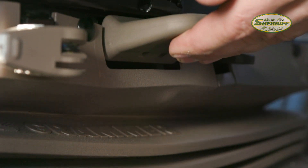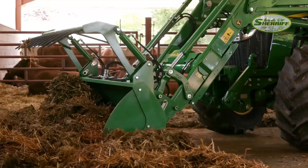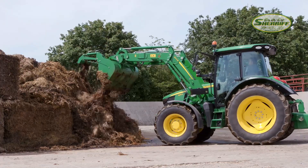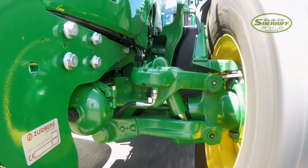The new 5R tractors from John Deere are unique. They offer livestock and mixed farmers three fortes that usually don't go together: comfort, compactness, and great capabilities. Thanks to the new suspension options of seat, cab, and front axle, farmers will enjoy different levels of premium comfort by customizing their 5R tractor to their particular needs.